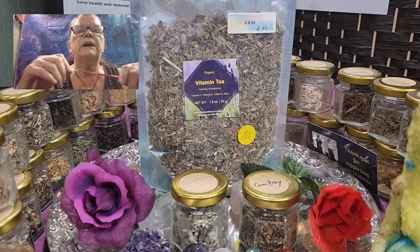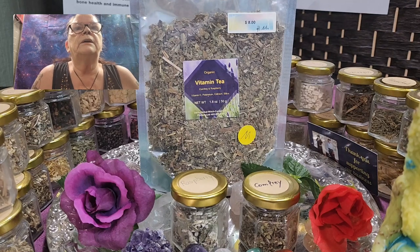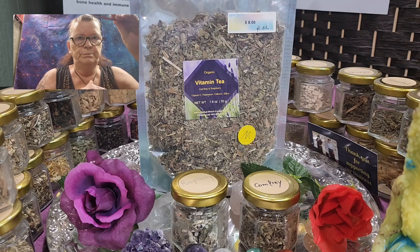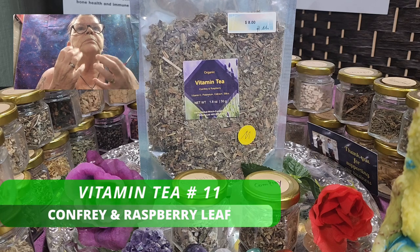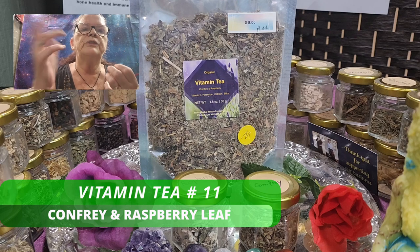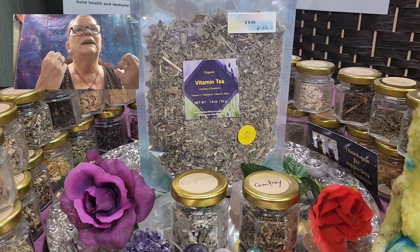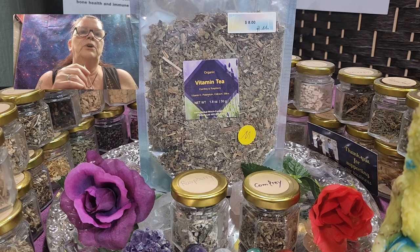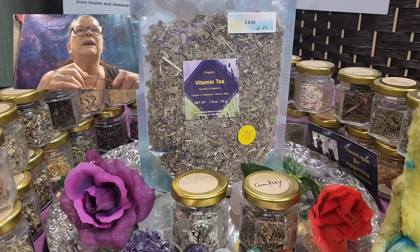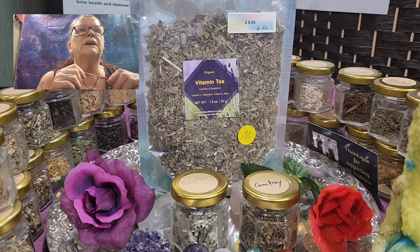We get our honey from a local beekeeper at the farmers market here in the area — and my big glass is nearly empty! As you sip your way to a healthier you, you feel the comforting warmness in your body. Whether you're feeling under the weather, it's cold, rainy, or snowy, or you simply want to give your immune system a little boost, this Vitamin Tea is the perfect companion.